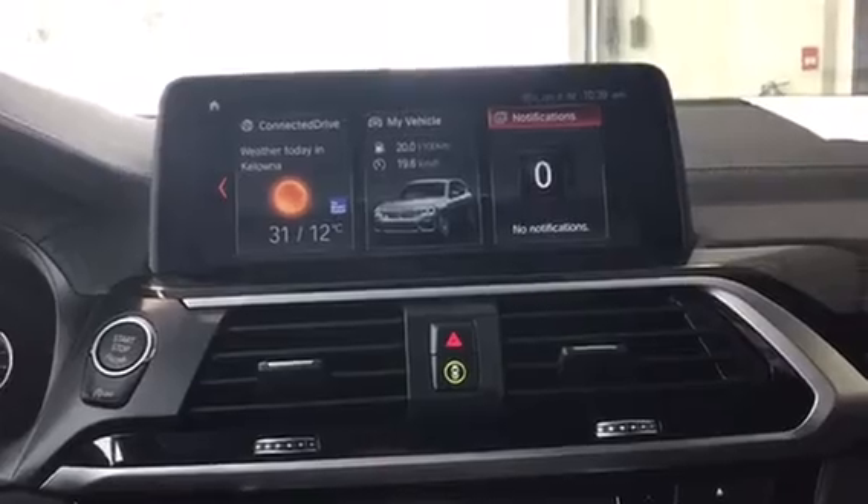Another thing we do have, which you can't see because the vehicle isn't turned on right now, is heads-up display, so that's a really nice feature. And finally, we have the Harman Kardon surround sound, which is a really, really nice upgraded sound system from stock. Here is the interior of this beautiful M40 X3.